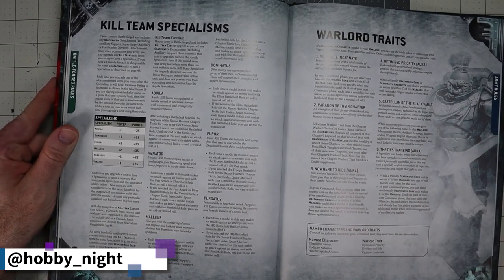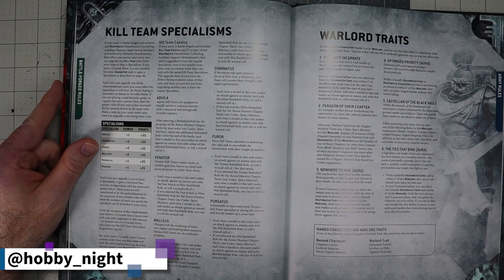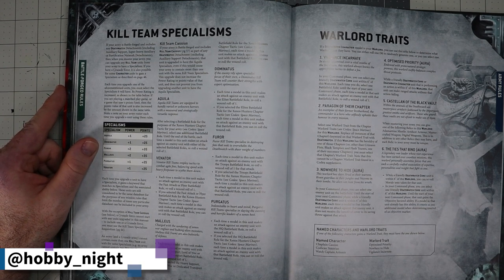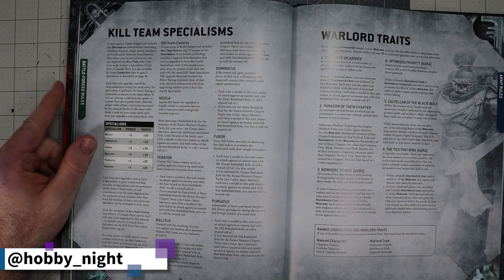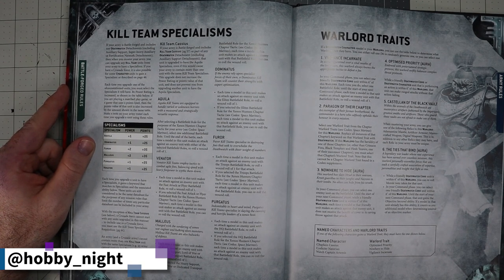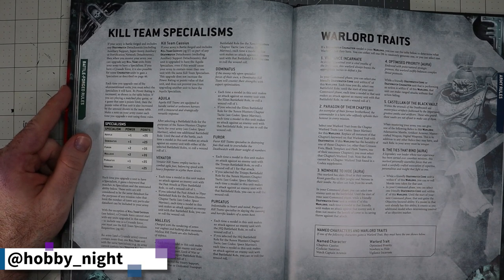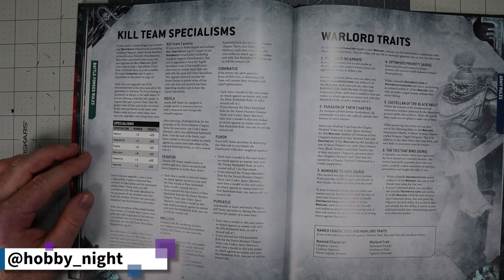Where things get more interesting is in the kill teams themselves. While they've nerfed how many things can take Special Issue Ammunition, they have allowed the kill teams to include some units that are fairly frightening — though you do have to pay for it. We'll get to that in a moment.